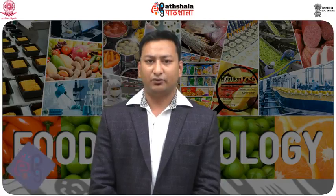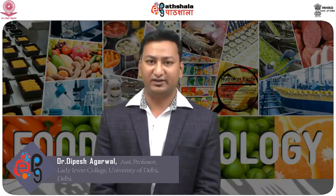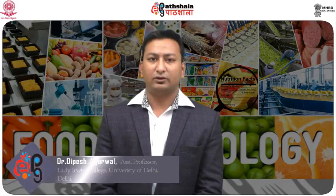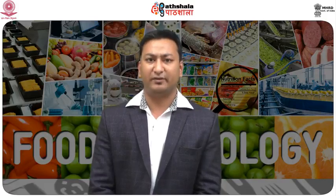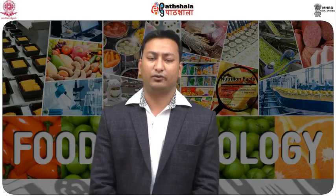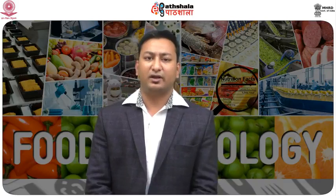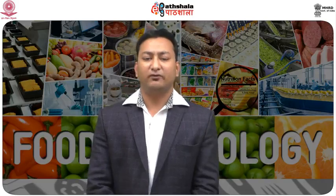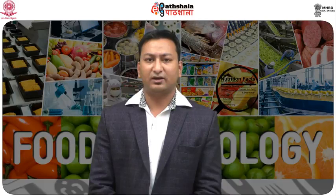Hello students, welcome to EPGP Pathshala course. I am Dr. Dipesh Agarwal, working as an assistant professor in the Department of Food and Nutrition, Lady Irwin College, University of Delhi. Today we are talking about the technology of jam, jellies, and marmalades. India stands second in the world in the production of fruits and vegetables, lagging behind China, but very little effort has been made in India for the processing of these horticultural perishable products. So let's start with the introduction.